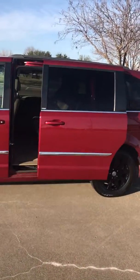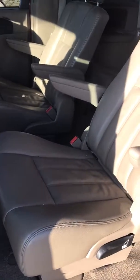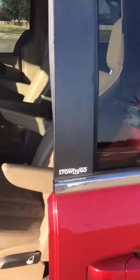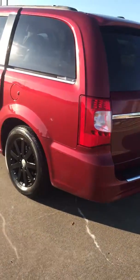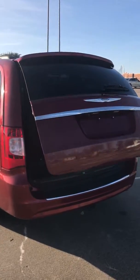Power sliding doors, stow and go, leather seats, DVD, third row seats.